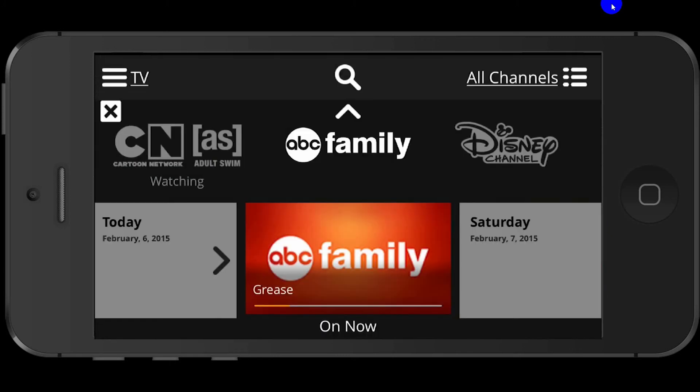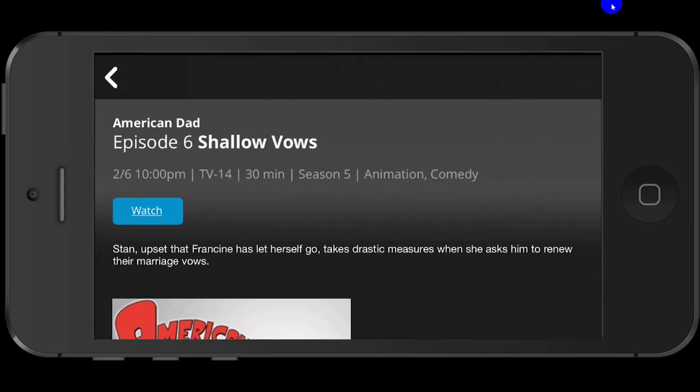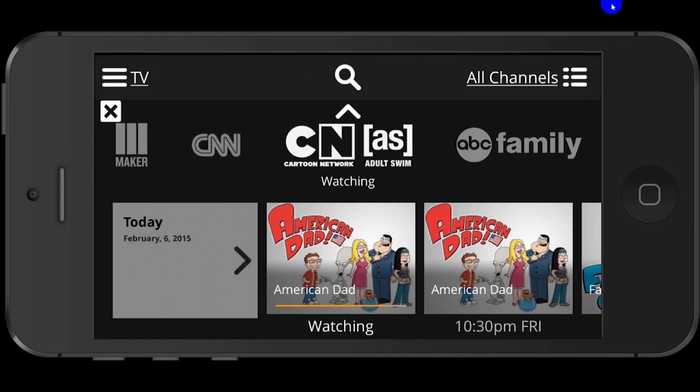I tried restarting my iPhone. I don't know if I need to update my iOS firmware — right now I am running a jailbroken iOS 8.1. I don't know if this is a common issue right now with Sling TV, since they just recently came out.